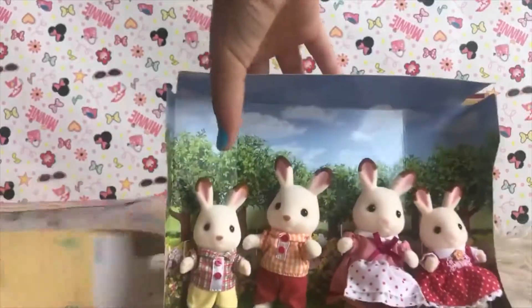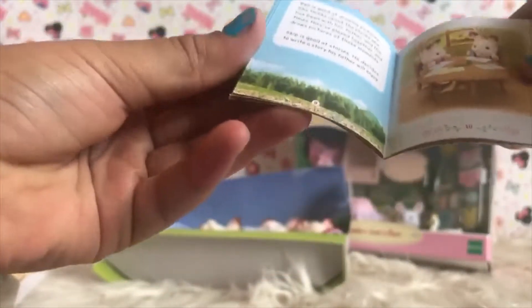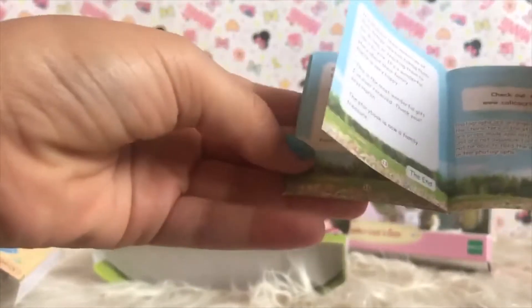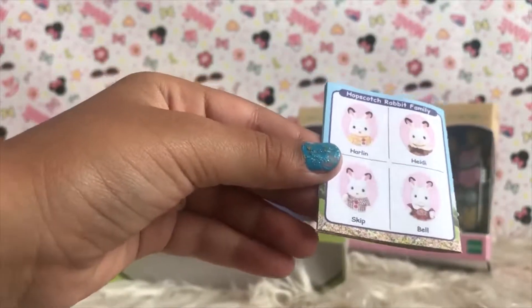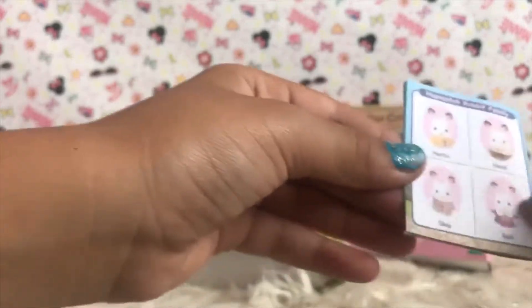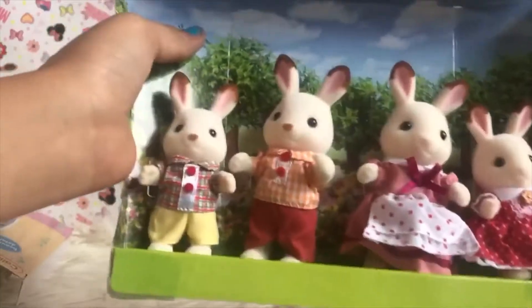We'll get back to that. So let's see what's in here. It's like a little book! It's so cute. Now let's see what's in the family. On the back it says Heron, Headley, Skip, and Belle. These are the brothers and sisters, and these are the parents, right on the box. Okay, now let's get them out. They're so cute.